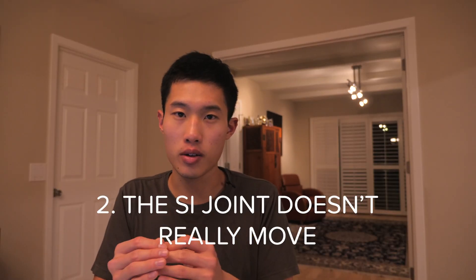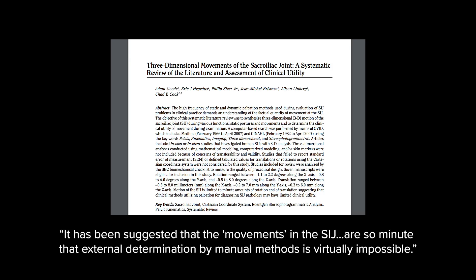Number two: the SI joint doesn't really move. I remember learning in school about the SI joint — counter-nutation, nutation, how you press one side of the SI to kind of put it back in place. It was just all so confusing and hard to visualize. Well, the good news is that the SI joint doesn't really move. And if it does move, the movement is probably so small that you cannot detect it with your hands. As this article states, it has been suggested that the movements in the SI joints are so minute that external determination by manual methods is virtually impossible. So if there's no clear trauma to the SI joint, we probably don't have to worry so much about how the SI joint is moving or not moving.